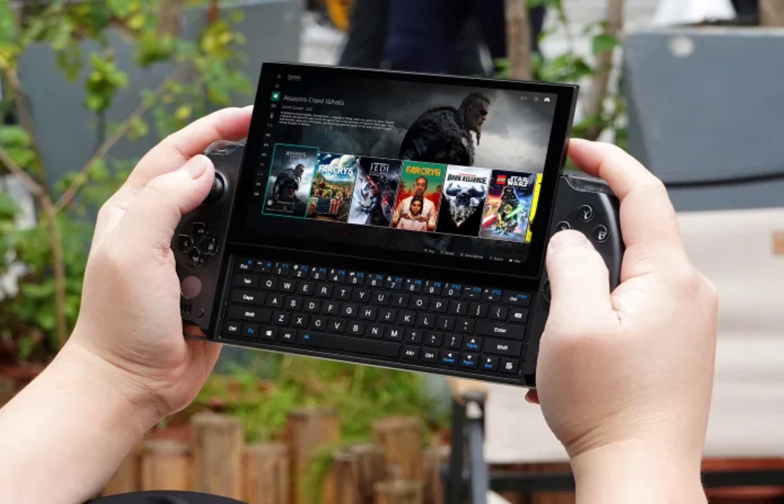The powerful processor is supported by 32GB of LPDDR5X-7500 memory and a 2TB PCIe 4.0 NVMe SSD, providing ample storage and high-speed data transfer capabilities. The device supports Wi-Fi 6E and Bluetooth 5.3, along with an optional 4G LTE module for seamless connectivity.